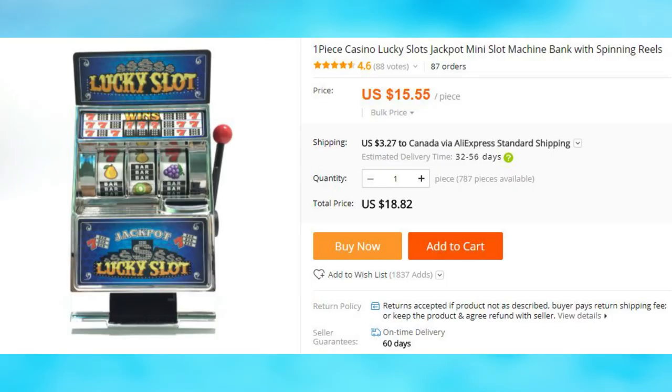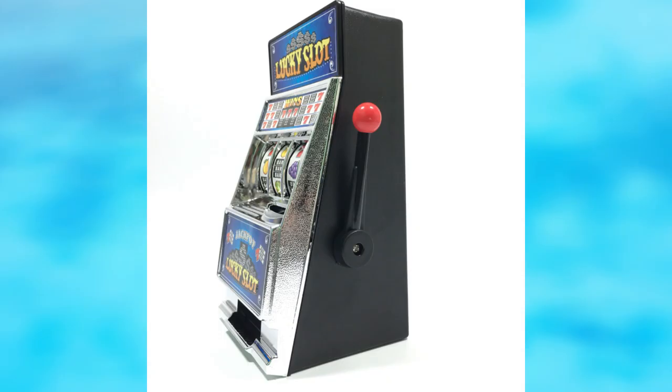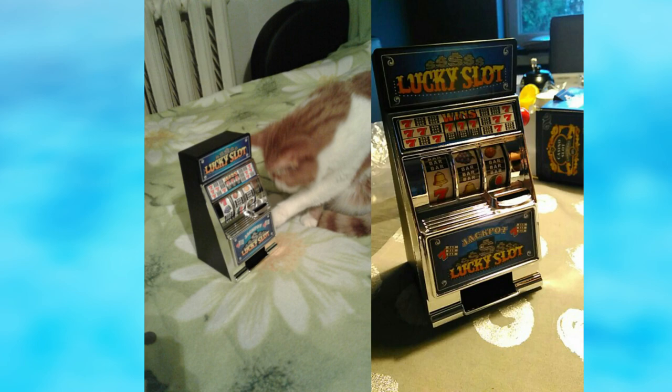Those who want to try their luck first beforehand will like this slot machine toy. It is smaller than it seems to be, and it does not require coins or batteries to operate.